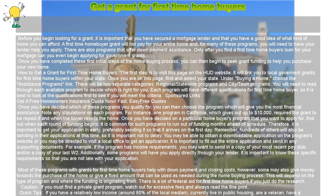There will be two separate categories: regional/statewide programs and city/town programs. You will need to read through each available program to decide which is right for you. Each program will have different qualifications for first-time homebuyer, so it is best to look at the qualifications first to see if you will meet the criteria.